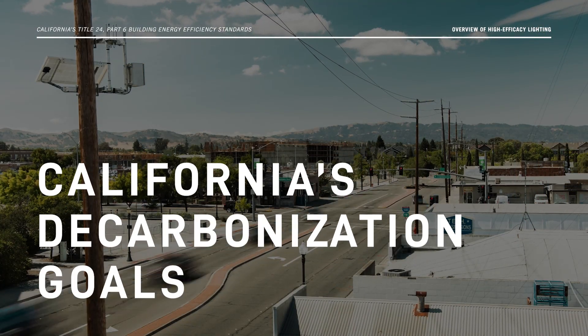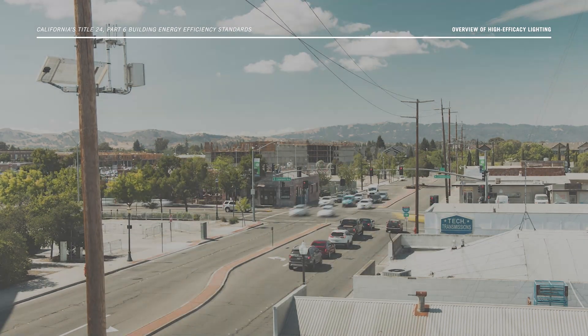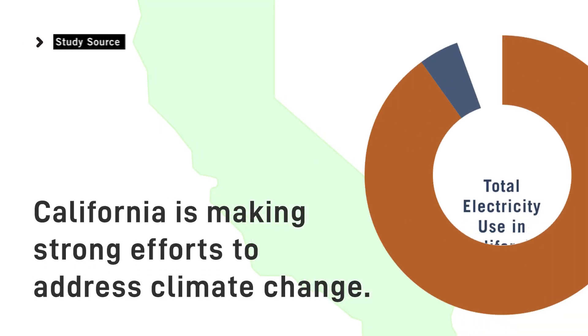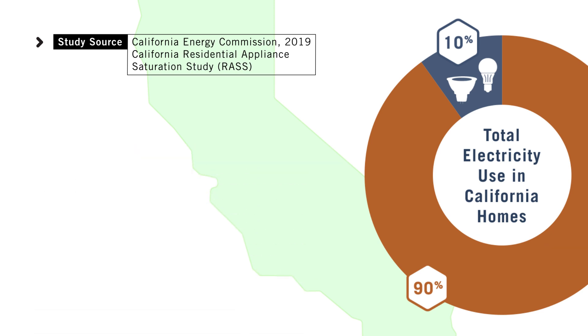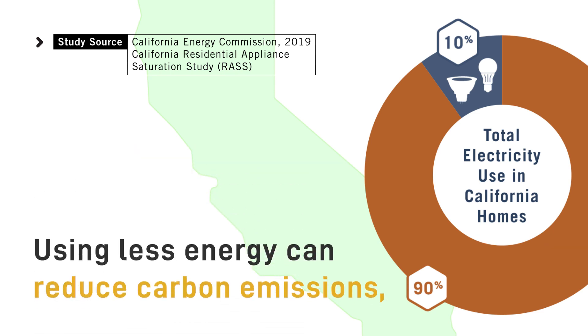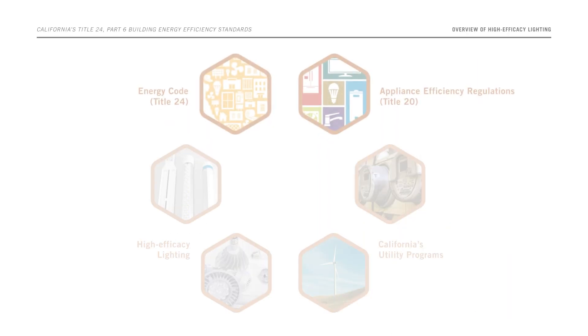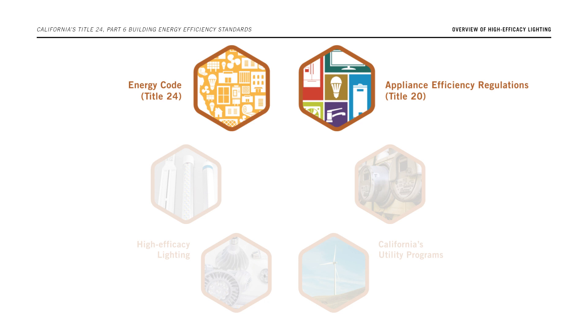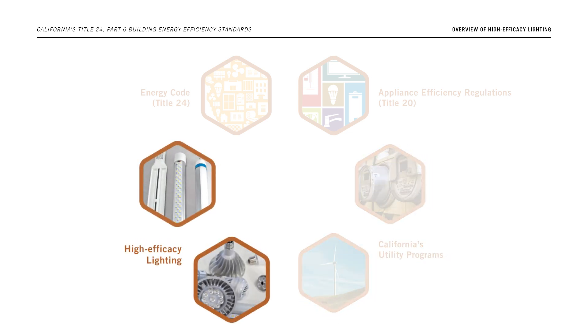The high-efficacy standards are also important for California's decarbonization goals. California is making strong efforts to address climate change. Lighting accounts for approximately 10% of the total electricity use in California homes. Using less energy can reduce carbon emissions, which contribute to climate change. The state's energy code and appliance efficiency regulations, along with utility programs that promote efficiency, are an important way to reduce this energy use. High-efficacy lighting helps make California's decarbonization goals easier to achieve.